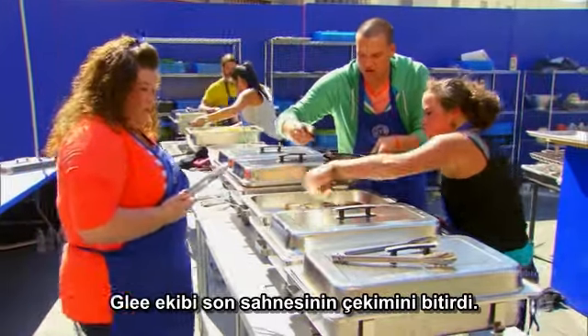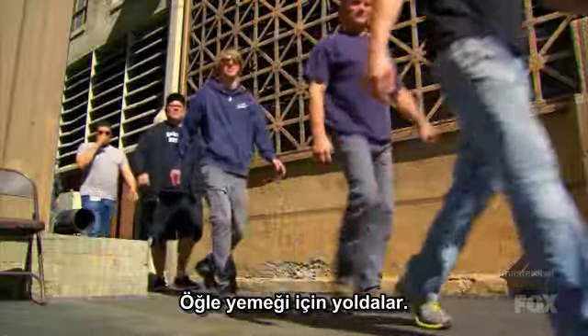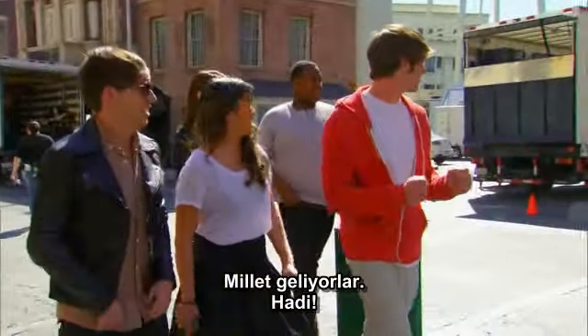Red team, blue team — the cast and crew are clean, have just finished the last scene, and they're on their way for lunch, guys. Let's go. We good? They're coming. They're coming. Come on.